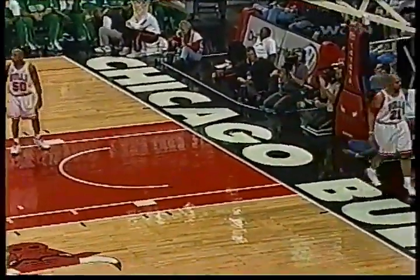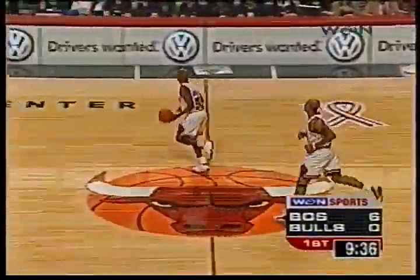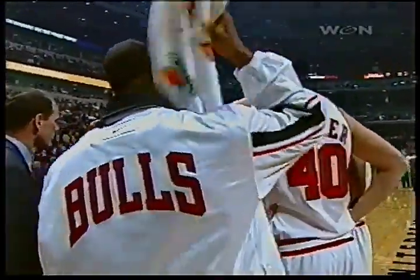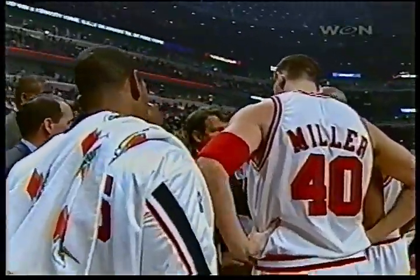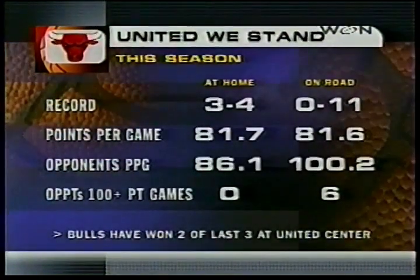Nice spot-up right there at the elbow by Tony Petit. He has range on his jumper out to about 20 feet. Bulls trailing 6-0 and Tim Floyd wants to talk it over briefly. Sometimes you see the 20-second timeout kept right till the last 30 seconds of the first half, but right now the coach wants to talk about this. He's seen some big quarters go offensively against his ball club.